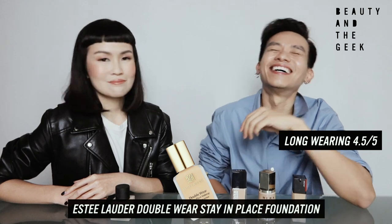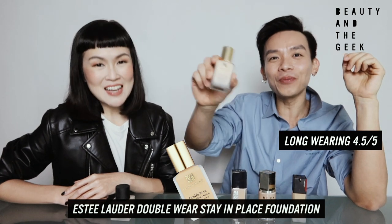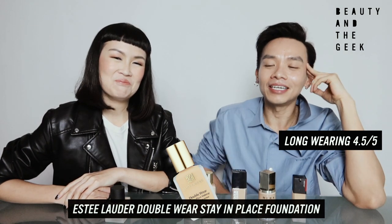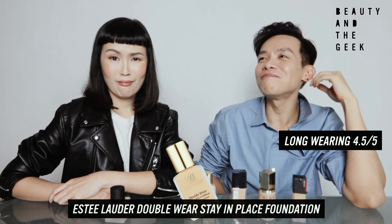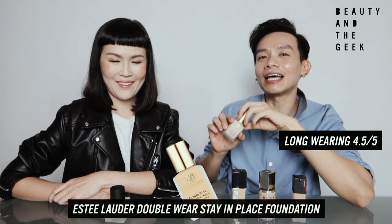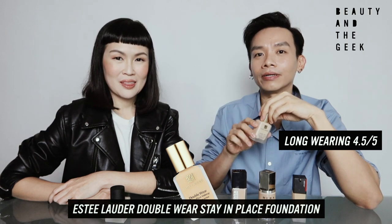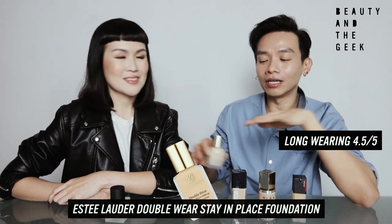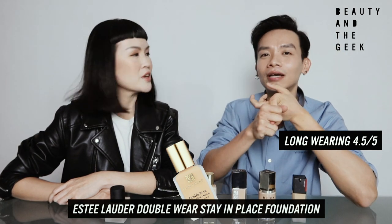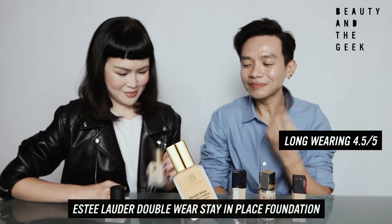In terms of coverage, I can't say — this one is almost like plaster, it's very thick, like kopi kau. For a guy, unless you want people to know you have something on your face — this one is very obvious that you're wearing foundation. But in terms of coverage, this is the highest out of the six. Dark circles, acne, whatsoever — everything. Coverage: I give it a 4.5 as well.